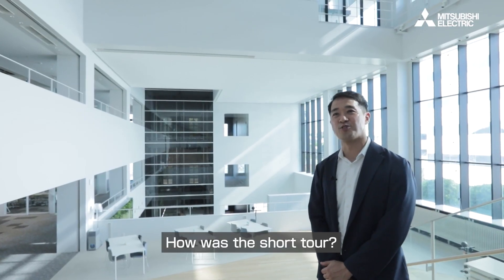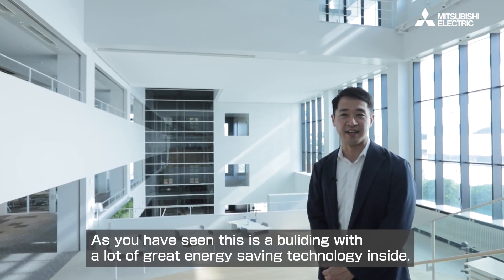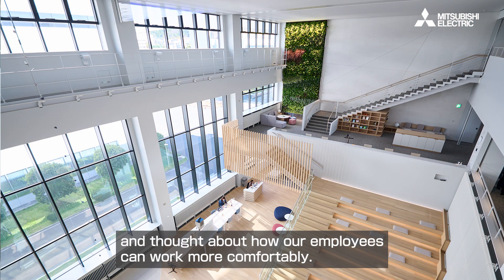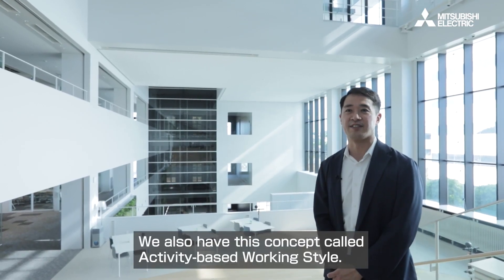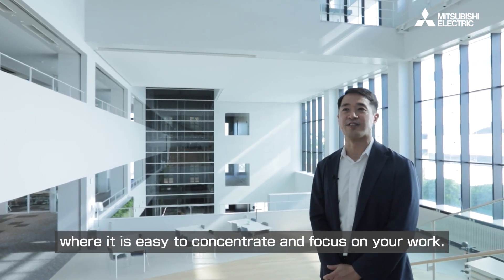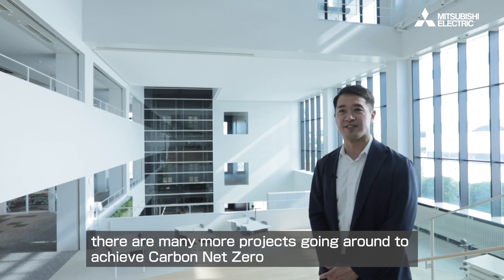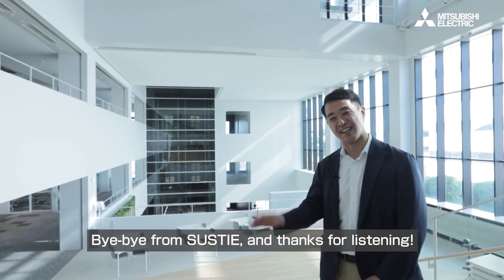So, how was this short tour? As you've seen, this is a building with a lot of great energy saving technology inside. But it's not only energy saving — we have created this open air space, planting green on walls, and constantly thinking of how our people can work more comfortably. We have this concept called activity-based working style. There are places where it's easy to collaborate with your colleagues, and quiet places where you can focus on your work. Thanks a lot for joining us on our tour. We will keep you updated. There are many more products going around to achieve carbon zero and taking care of the environment and wellness at the same time. Bye-bye from Sastie. Thanks for listening.